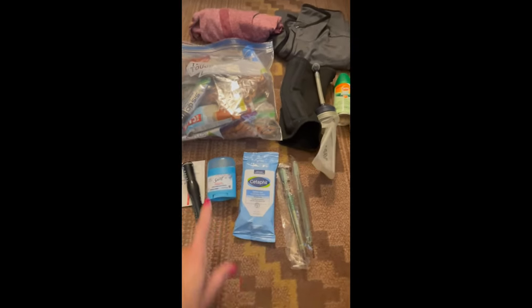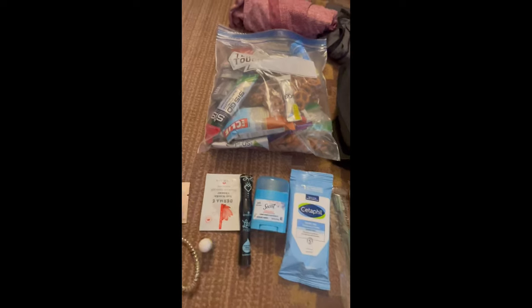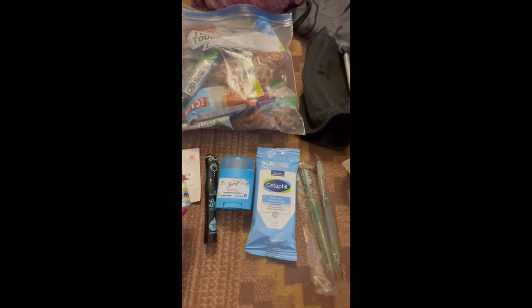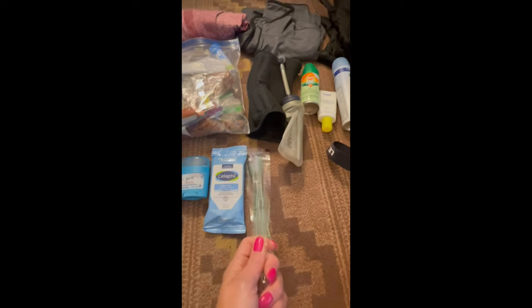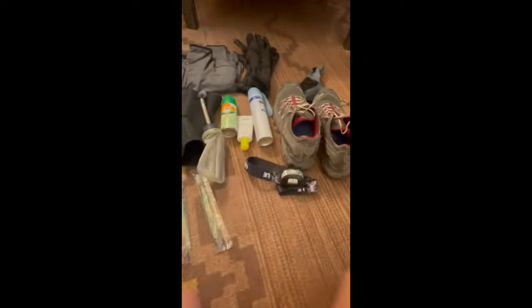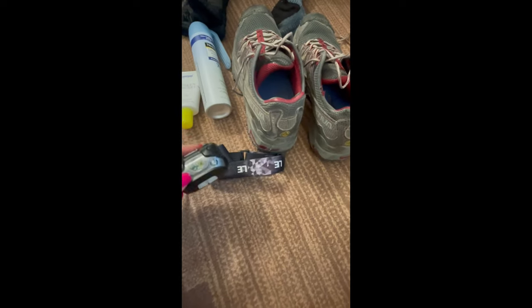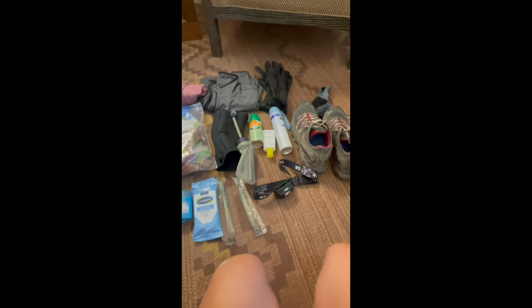I'm definitely bringing wipes. Deodorant — don't laugh. Waterproof mascara, because I'm Tawny and that's what I do. Some cleansers for right before bed, a small SPF lip balm, my hair tie, disposable toothbrushes that already have toothpaste on them — one for tonight when we spend the night in the lodge and one for first thing in the morning. And my headlamp — we have two different kinds — because we're starting at around three o'clock in the morning.